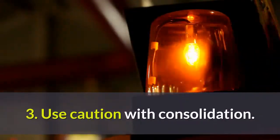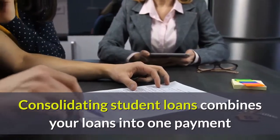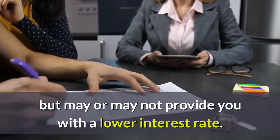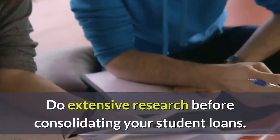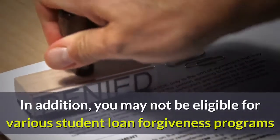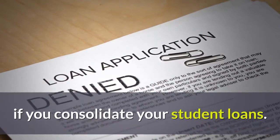3. Use Caution With Consolidation. Consolidating student loans combines your loans into one payment but may or may not provide you with a lower interest rate. Do extensive research before consolidating your student loans. In addition, you may not be eligible for various student loan forgiveness programs if you consolidate your student loans.